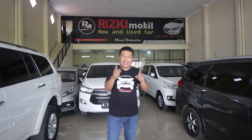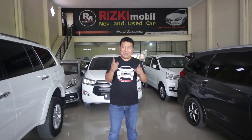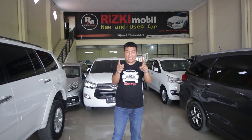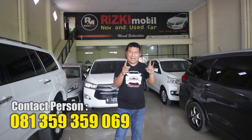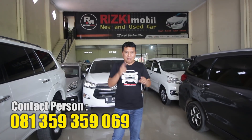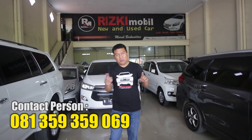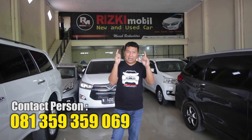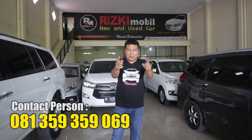Sahabat Rizki Mobil dimanapun berada, yang ingin tanya-tanya tentang Rizki Mobil, bagaimana pembeliannya? Bisa cash, bisa kredit, bisa cash tempo, bisa tukar tambah dengan mobil, dengan sapi, dengan motor support. Hari ini kita ada Yamaha NMAX 250cc tahun 2017. Silahkan hubungi untuk yang menginginkan motor support bekas tukar tambah. Kalau KTP di Lumajang, di Jember, di Bondowoso, masih bisa kita proses, sahabat Rizki Mobil.